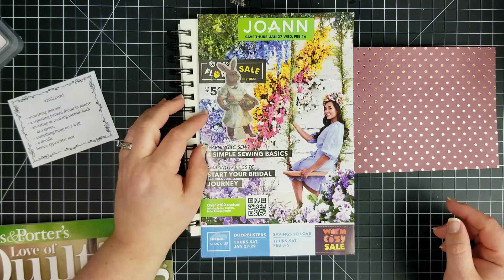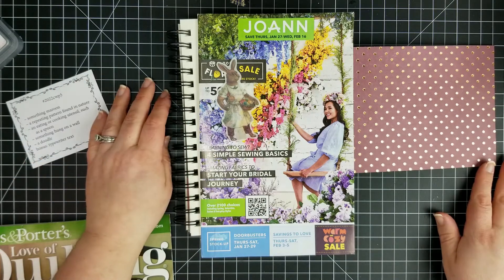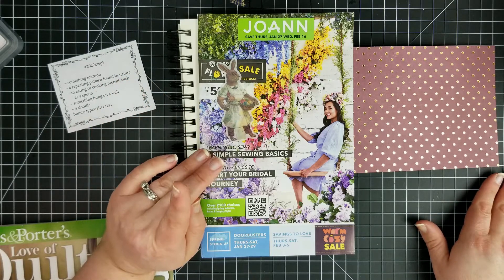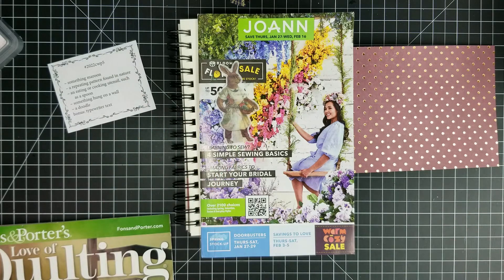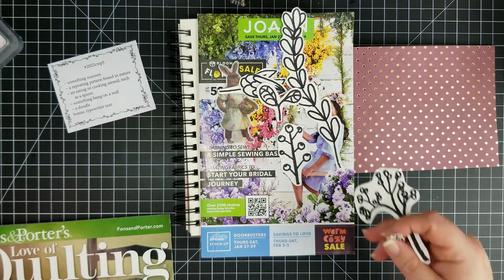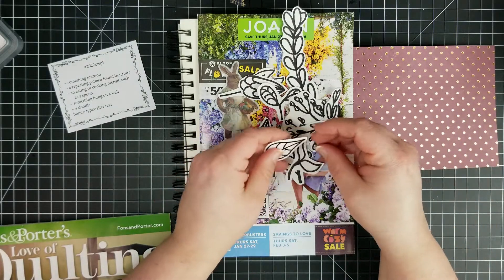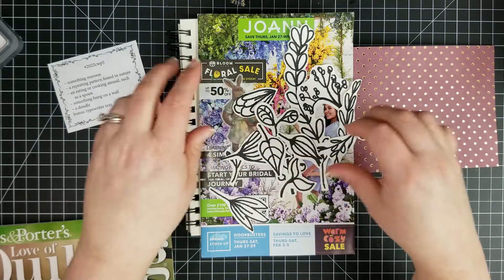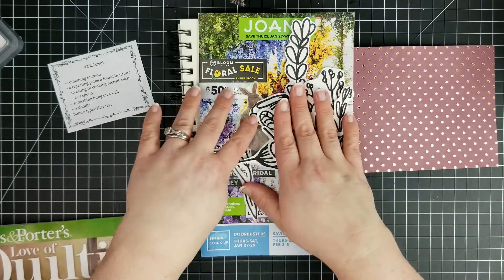Well, it says cooking utensil — I mean, you use a measuring cup to cook, you're measuring out your ingredients and stuff. Something hung on a wall I think is going to be the item I subbed the bonus in for. For the doodle, I did some Sharpie leaf and branch doodles on some watercolor paper today and cut them out, which really hurt my hand. I want to use one of these in today's collage, maybe more than one — that's going to be my doodle.